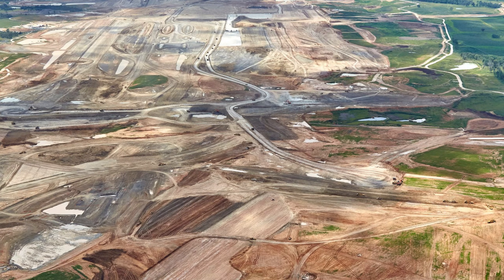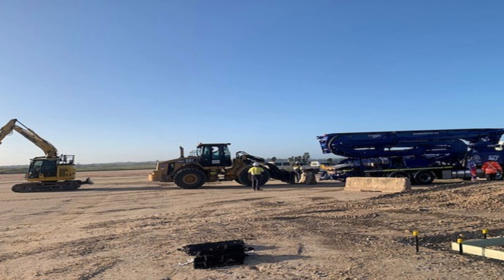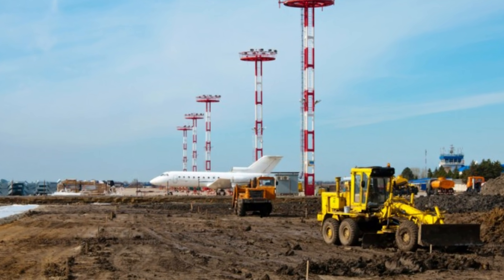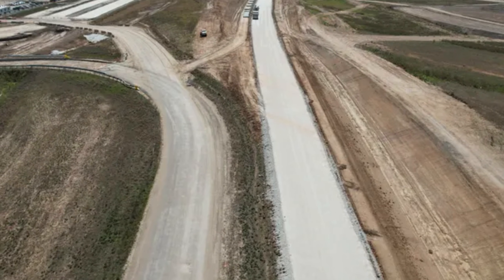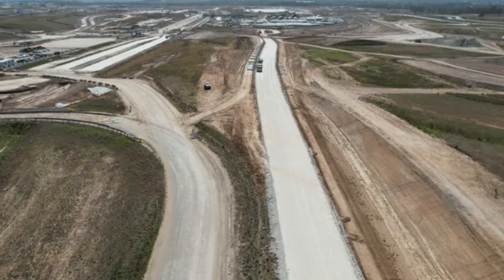Once the dirt was dumped into the valleys, it had to be squashed down until it was as hard as a floor. They used heavy rollers and graders to pack it down in layers, making sure it was strong enough to hold up a giant airplane or a massive office tower. They even brought in nearly a million tons of sandstone — a very hard rock — to sit under the runways and roads like a solid foundation.